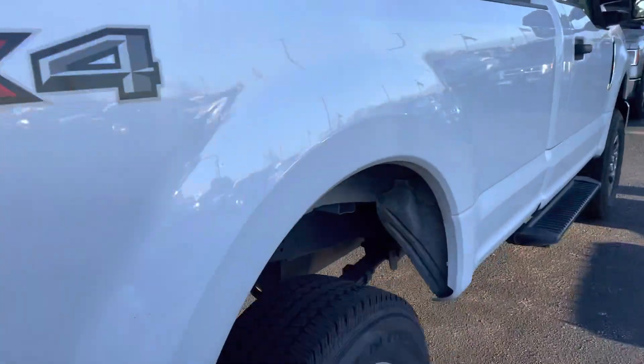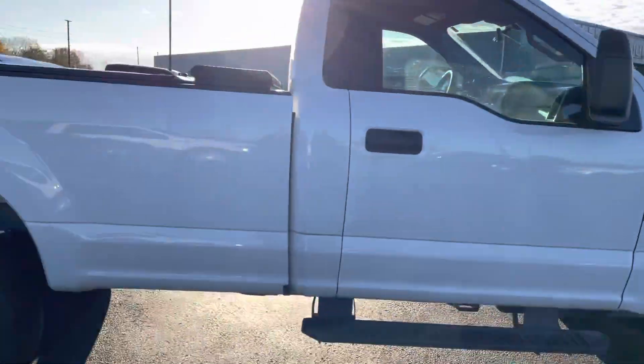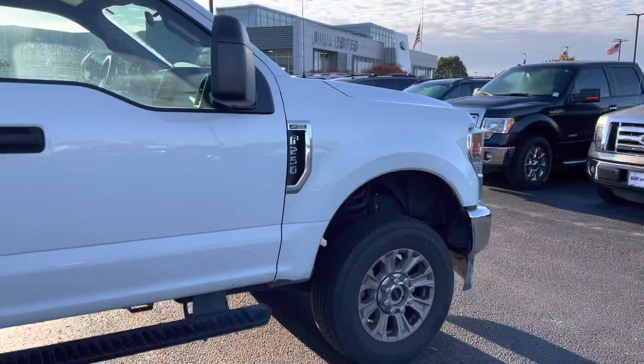We have not detailed this truck yet, so it's in the process of getting serviced and then we detail it. So this is the condition it came to the dealership in. Looks good — needs a bath, but down there it looks nice. You do have the rubber floors here. Cloth seats — those are in good shape.